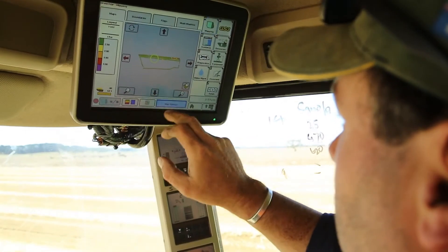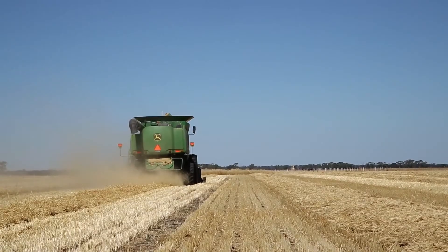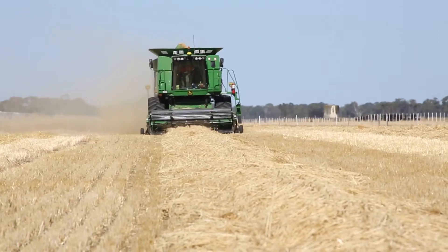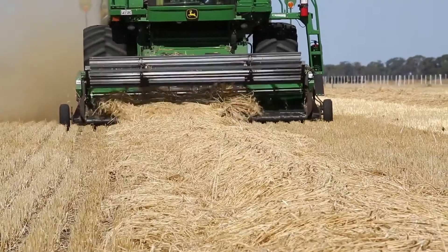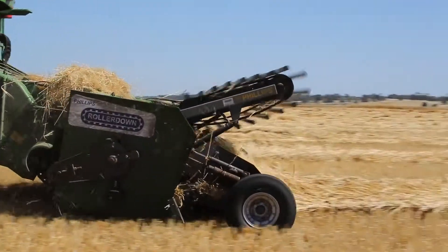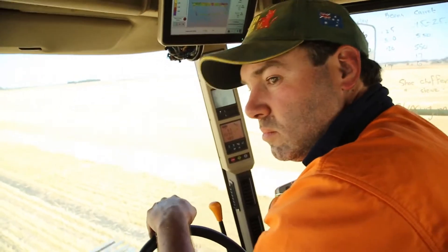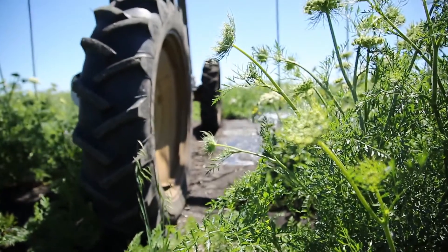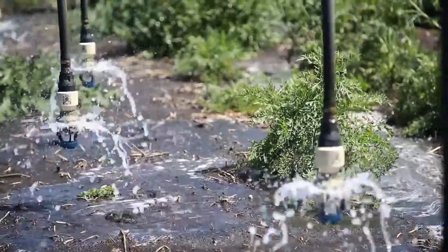All of our tractors, harvesters, and other machines have GPS technology. The main thing we're using it for is auto-steering capability, which removes the need for the operator to steer when driving down a paddock and gives us greater efficiencies. The technology is advancing so quickly — whether it be yield mapping with harvesting equipment, auto section control with boom sprays, or our irrigators, which now have GPS on them and can be monitored remotely via iPads.